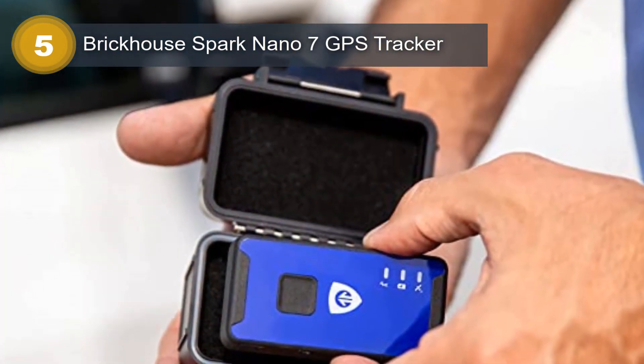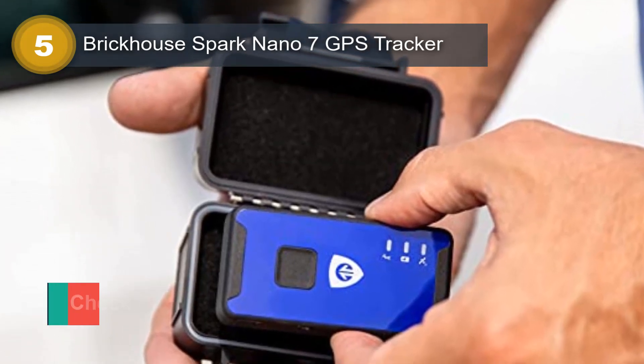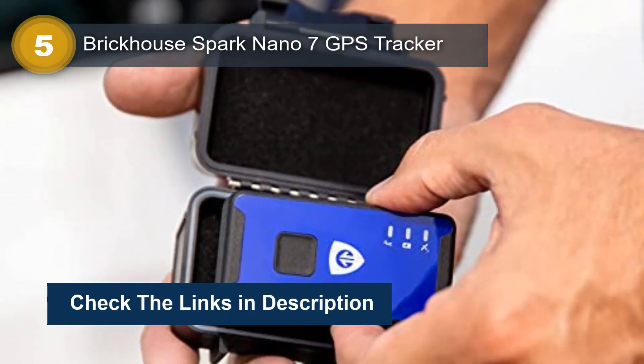Its versatility extends beyond cars, as it can be used on trucks, motorcycles, or as a fleet GPS tracker.